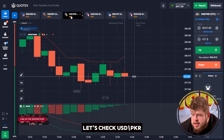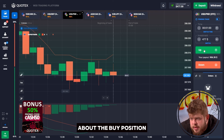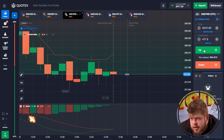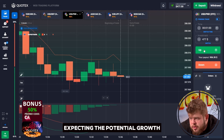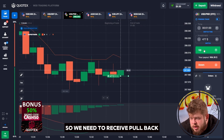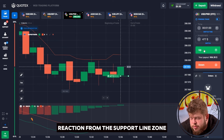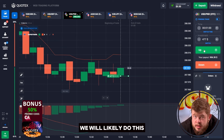Let's check the USD currency pair. MACD is telling us about a buy position, and that's why we're opening long here, expecting potential growth from this support line zone. We need to receive a pullback reaction from the support line zone, and the MACD indicator is telling us that we will highly likely do this.